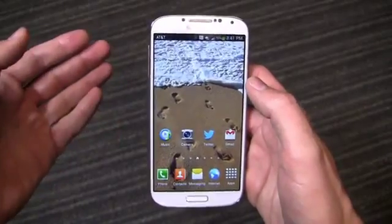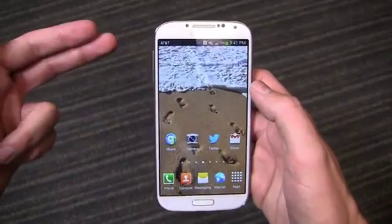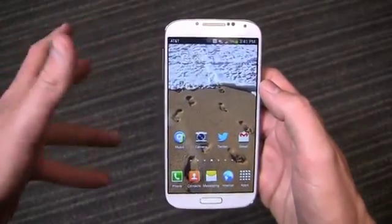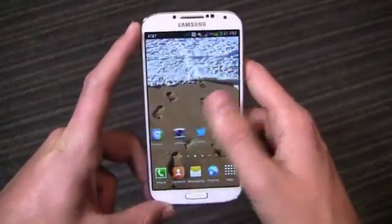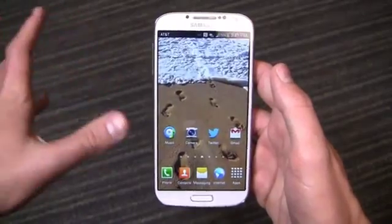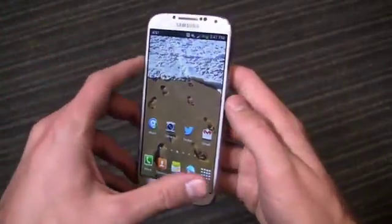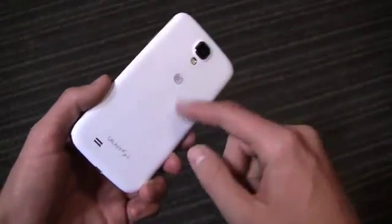I've carried Samsung devices for some time. Prior to this device, when I wasn't on a 30-day challenge, I was carrying the Samsung Galaxy Note 2 — carried it for about six months. Before that, I carried the Galaxy S3 for about six months. Before that, my daily driver was an iPhone. So for at least the past year or so, when I'm not on a 30-day challenge, a Samsung device has been my go-to phone.